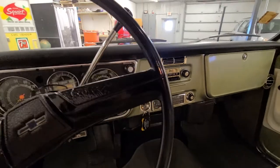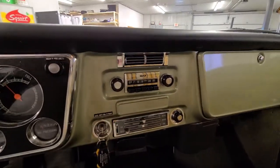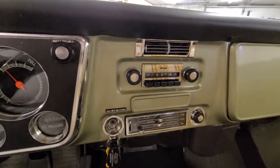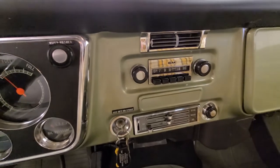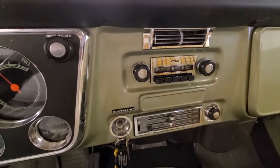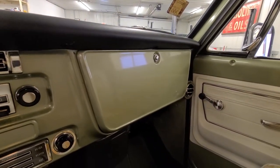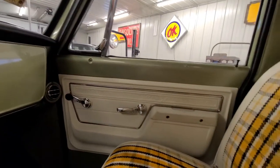A lot of folks don't realize that you couldn't even get power windows and power locks in these trucks — that just wasn't an option. I feel like the only thing that's really missing would be an FM radio and maybe a tach. It is a factory air truck; as we saw in the other videos, the compressor does turn on, but it could use a squirt of R12.